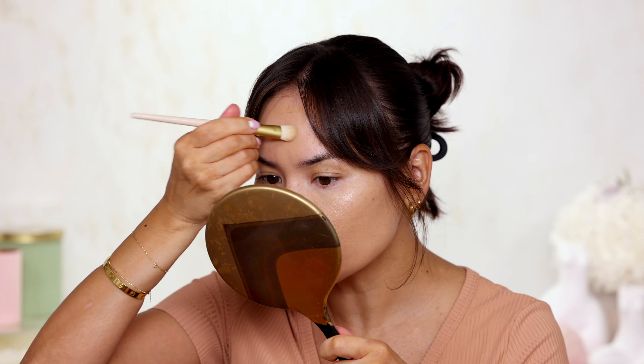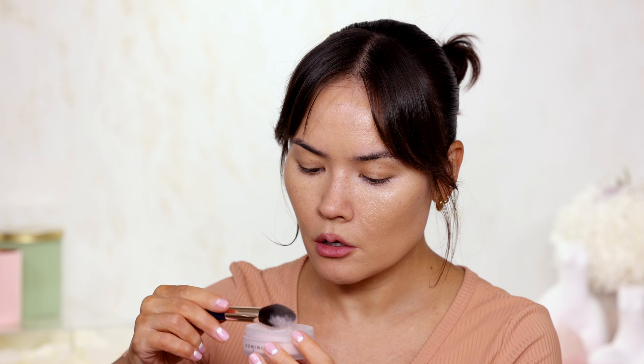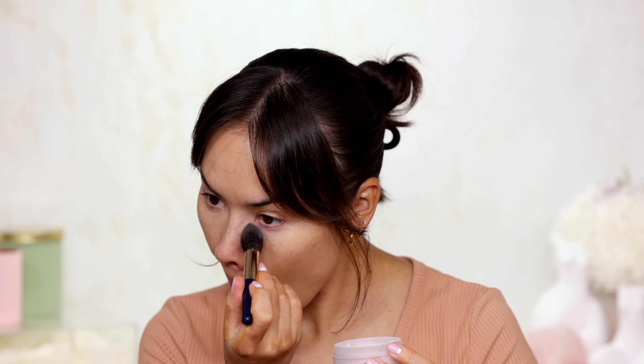I really like the way my complexion looks so far. I'm going to quickly set my under eye so it doesn't crease using the Domini Cosmetics Rosita powder — the pink one — to set and adjust the under eye, then move on.